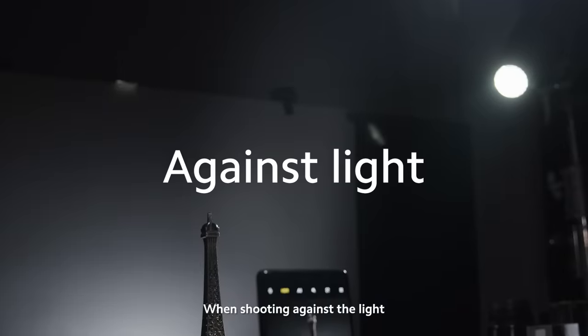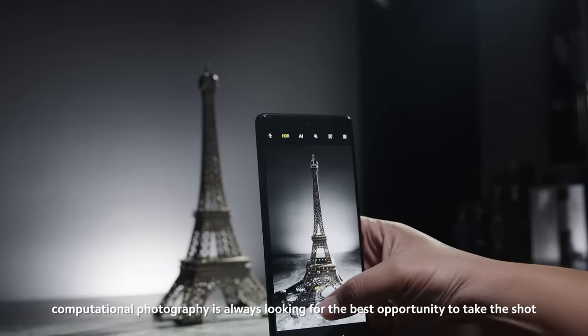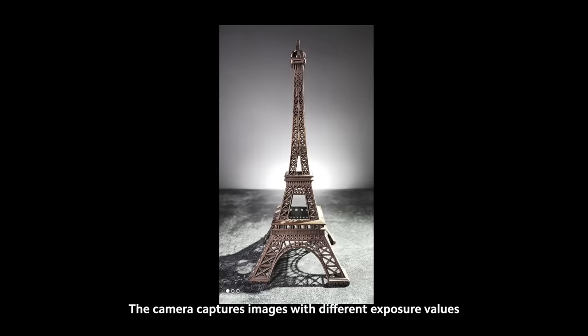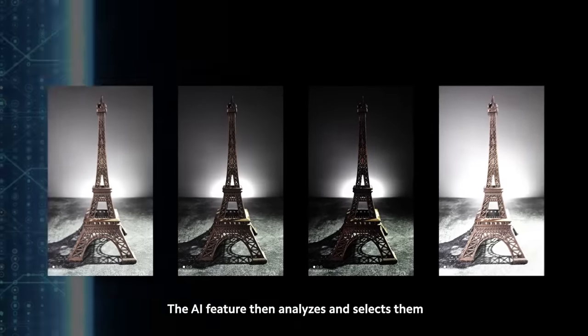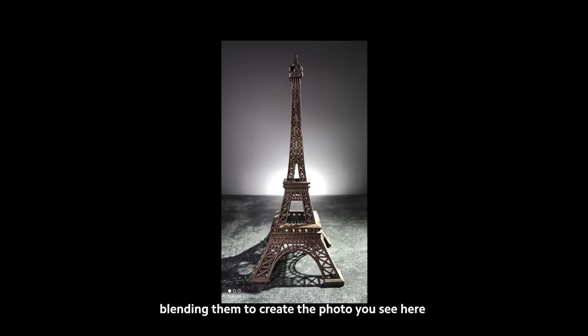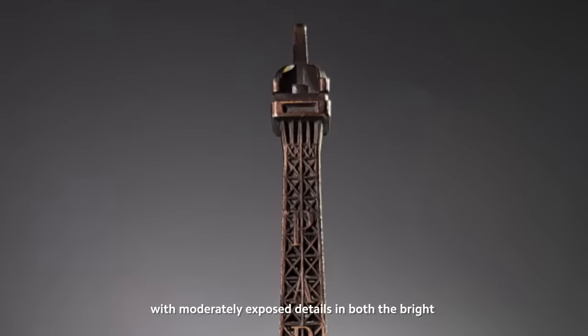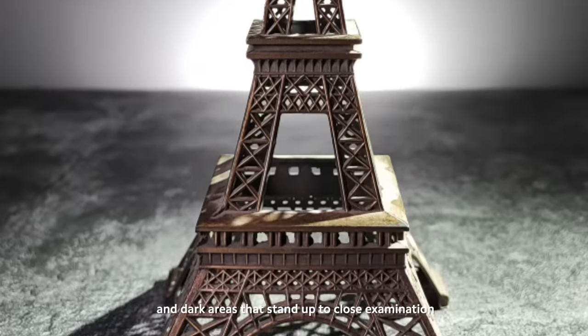When shooting against the light, computational photography is always looking for the best opportunity to take the shot. The camera captures images with different exposure values. The AI feature then analyzes and selects them, blending them to create the photo you see here, with moderately exposed details in both the bright and dark areas that stand up to close examination.